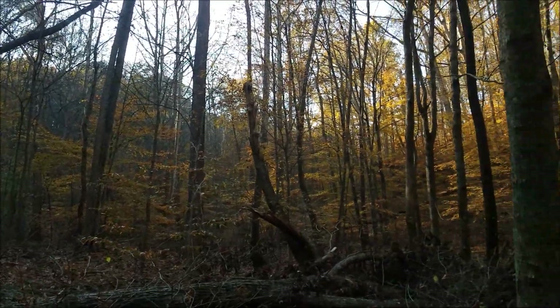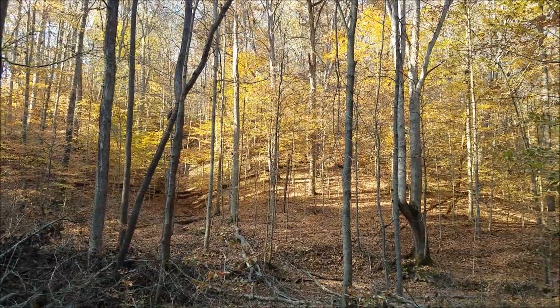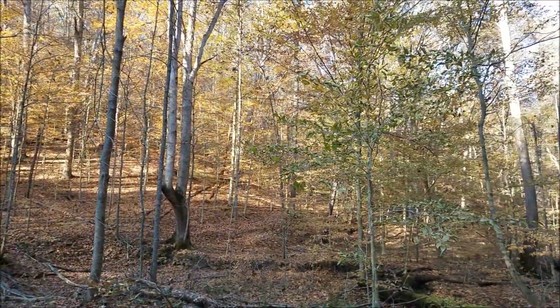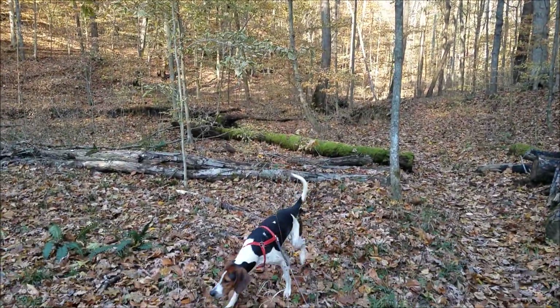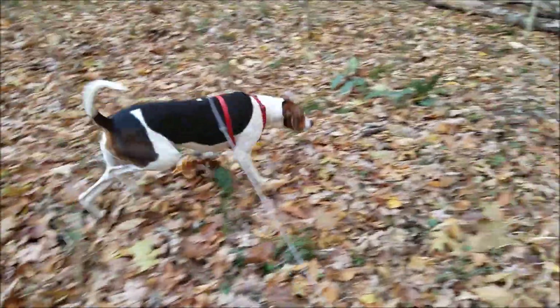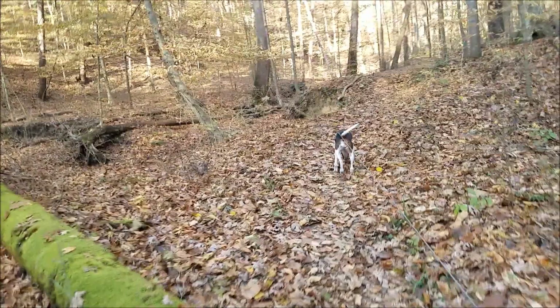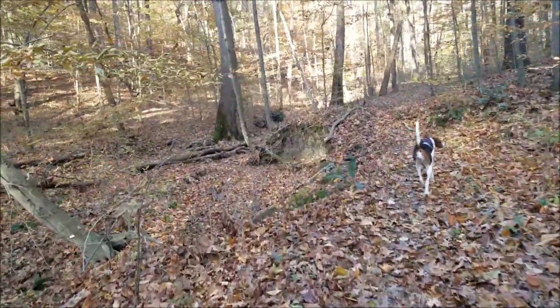Just look how insanely pretty it is out here. There were a couple other people up at the parking lot, but Biscuit and I have pretty much got this trail to ourselves today. We'll go see if we can find some rocks now. We just made it down to the creek — this is where most of the interest is going to be.